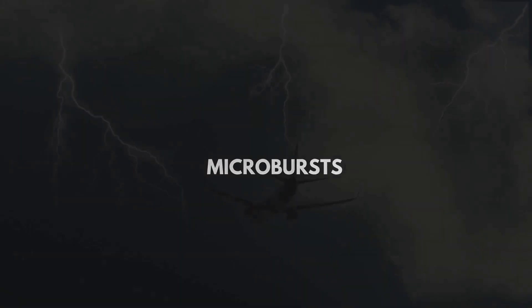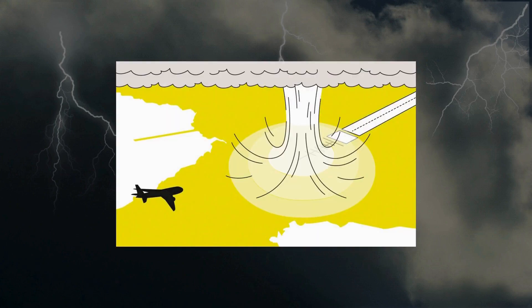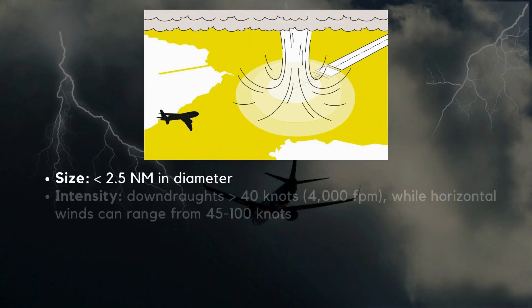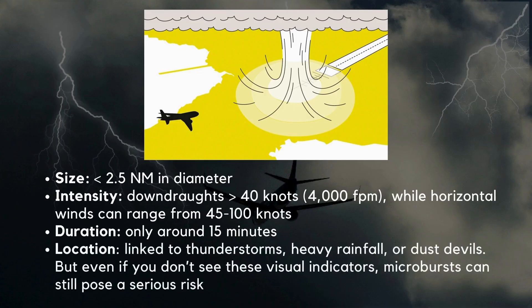Microbursts are the most dangerous type of windshear — a small but incredibly powerful downdraft of air that rapidly descends to the ground and spreads out in all directions, creating a ring vortex. They typically form near thunderstorms, are less than 2.5 nautical miles in diameter, and can produce downdraft intensity exceeding 40 knots (around 4,000 feet per minute), with horizontal winds ranging from 45 to 100 knots. A microburst usually lasts only around 15 minutes and is often linked to thunderstorms, heavy rainfall, or dust devils — but can still pose serious risk even without these visual indicators.